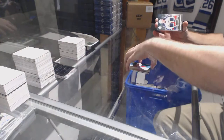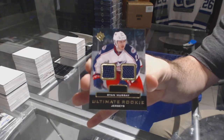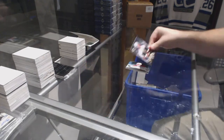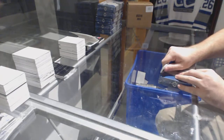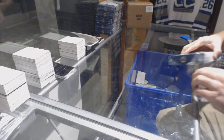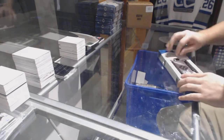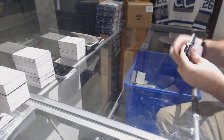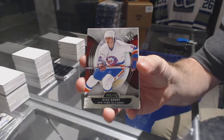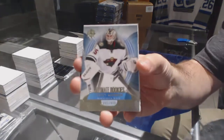We've got a rookie dual jersey of Ryan Murray. Gallagher is not too shabby. For the Islanders, Mike Bossy. For the Minnesota Wild, Darcy Kemper at 4.99.